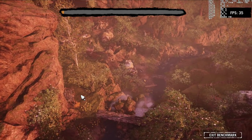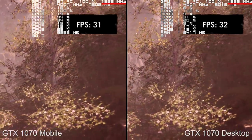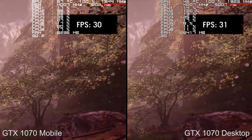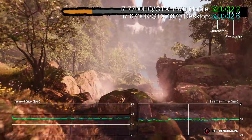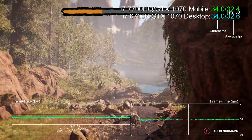Next, looking at Far Cry Primal — the clock speeds are actually even higher here, with about a 280 MHz difference between each 1070. However, once again when we factor in the performance metrics, the extra CUDA cores are making a difference, returning us to parity. I found this pleasantly surprising.